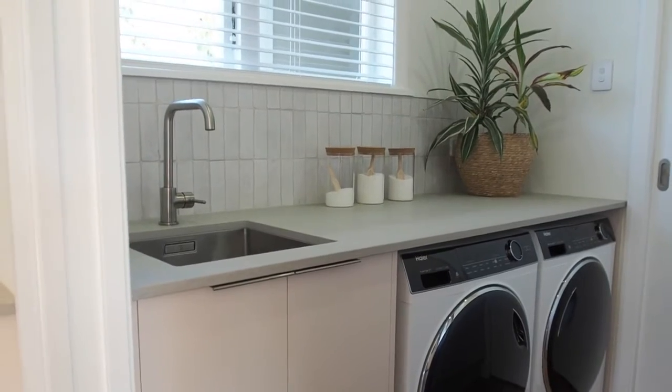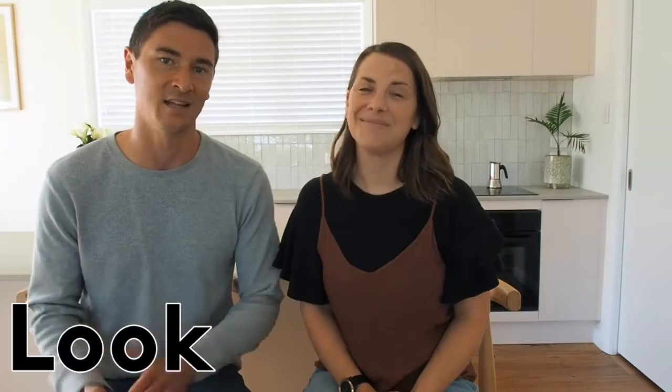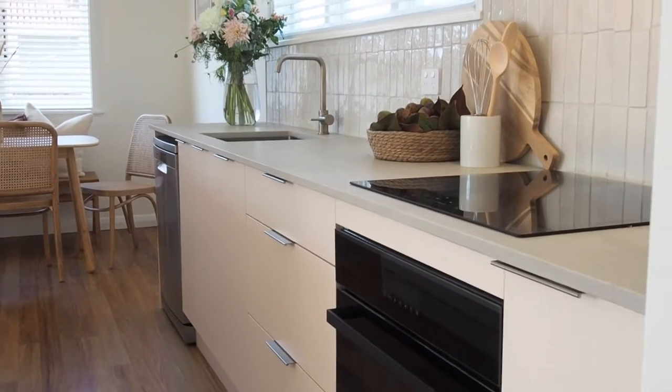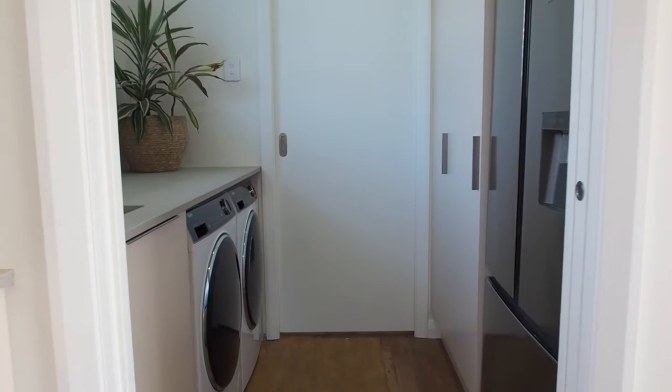The front-loading washing machine and heat pump dryer sit pretty underneath the bench for a workable space. We renovated this kitchen to make a design statement, and our appliances really add to that overall look. The induction cooktop is designed to pair with the Hire wall oven, and the washer and dryer are made to match as a perfect laundry pair.